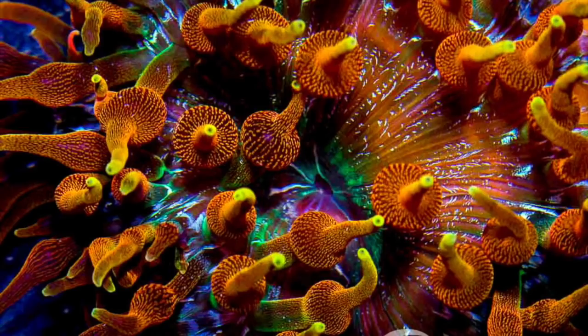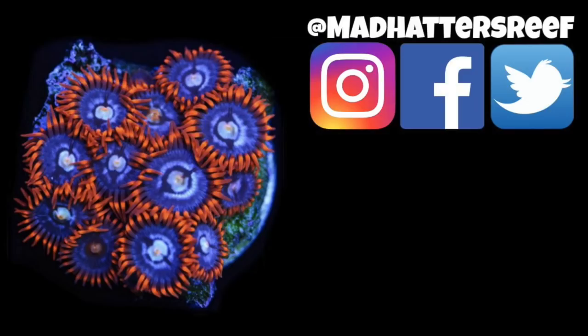Alright folks, that's going to do it for this video. If you want to dive into the subject of invertebrates a little bit deeper, check this video out — I'll see you over there.